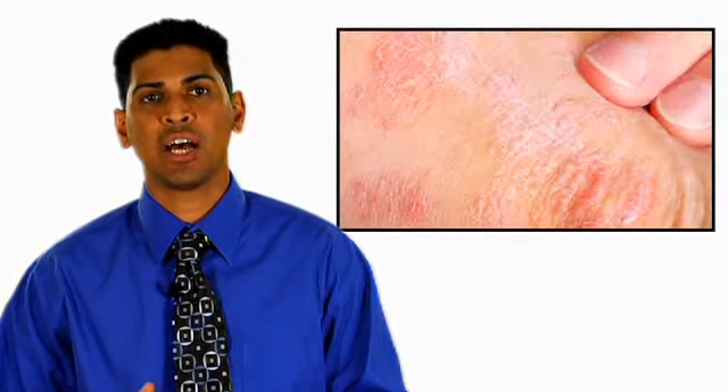The result is sneezing, itching, nasal discharge, congestion, and sometimes asthma or a dry, scaly rash.